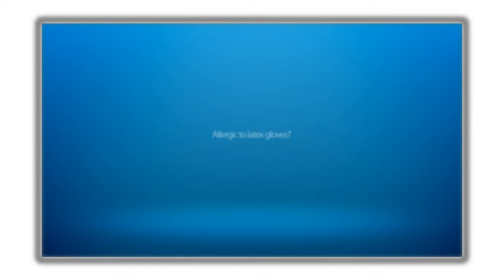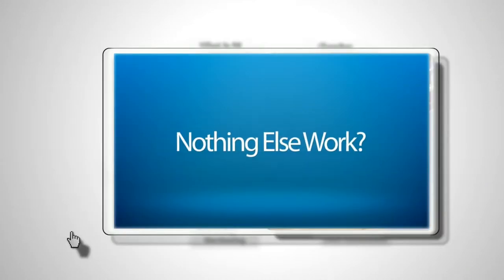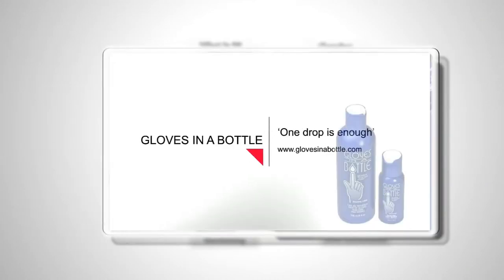After becoming allergic to latex gloves used at the hospital where I work, my hands became incredibly dry and chapped. I tried all the moisturizers available in stores. None of them worked. Gloves in a Bottle does.